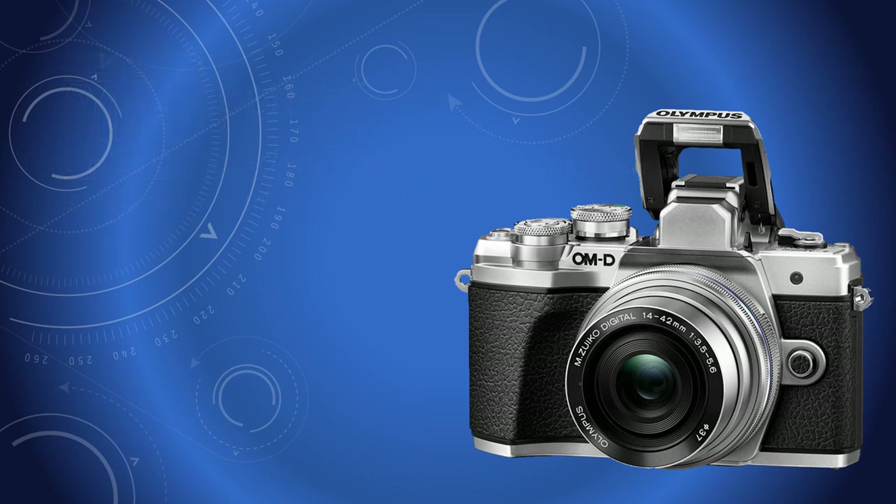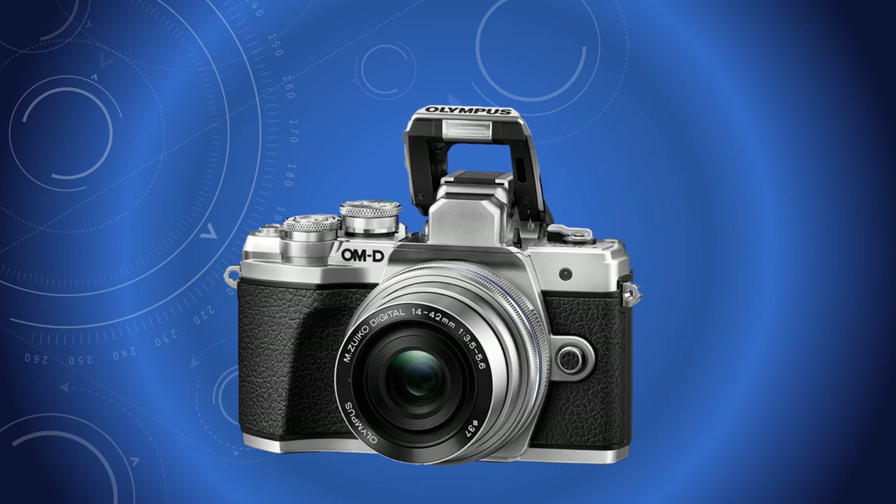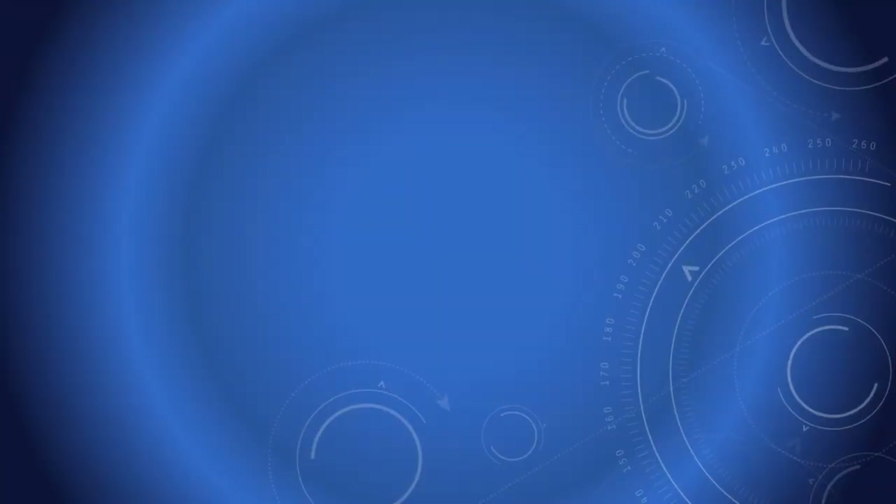Prior to its official UK release, Olympus very kindly loaned their latest OM-D digital camera, the EM10 Mark III, the entry-level model. It has many features normally expected in the Pro model, including 5-axis image stabilization and 4K video.